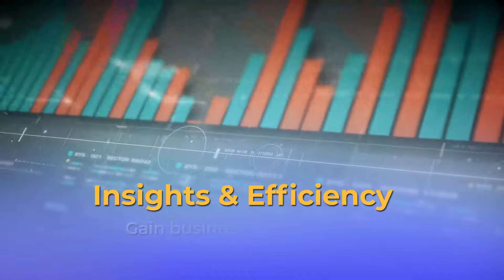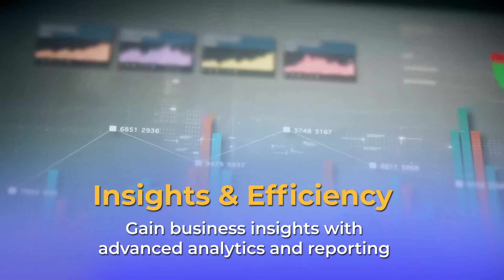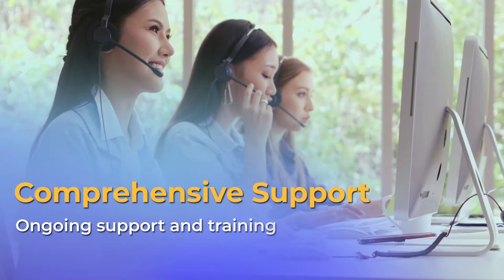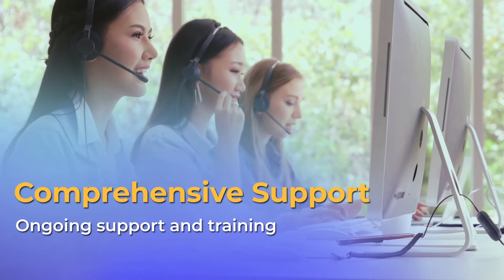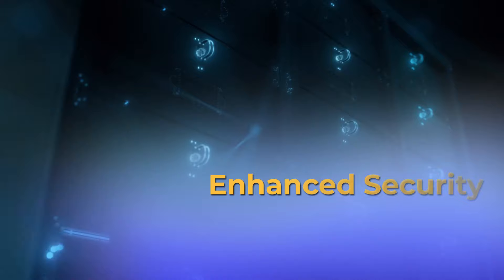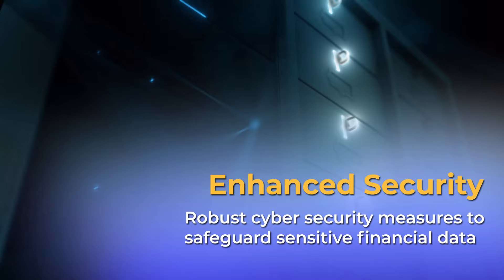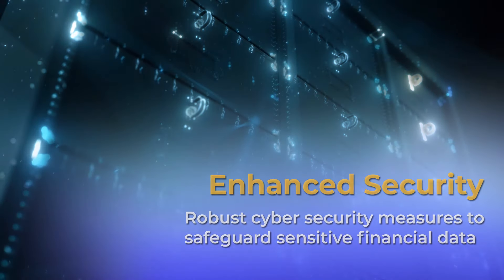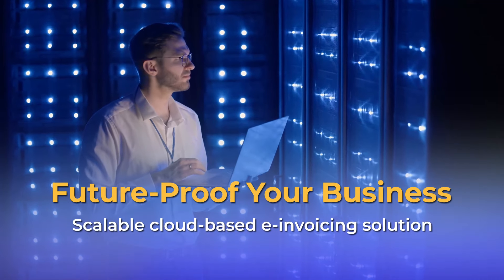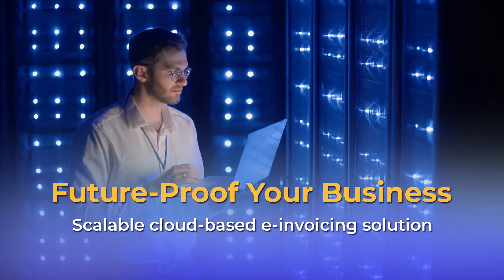Insights and efficiency: gain business insights with advanced analytics and reporting on your e-invoicing, presented in a user-friendly dashboard. Comprehensive support: IFKA offers ongoing support and training to maximize the benefits of digital transformation for real-time compliance. Enhanced security: our robust cybersecurity measures will safeguard sensitive financial data, providing peace of mind to your businesses and clients. Future-proofing your business: by embracing our scalable cloud-based e-invoicing solution, businesses will position themselves for future growth and technological advancements in the industry.